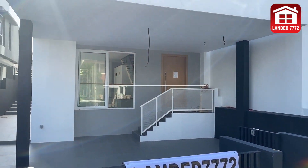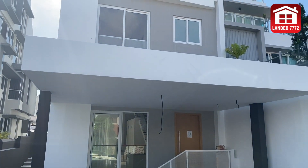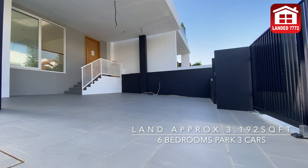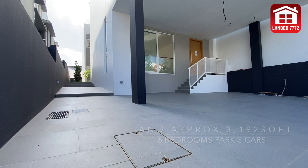This brand new freehold semi-detached sits on a land size of 3,192 square feet with a build-up area of 4,747 square feet, and comes with six bedrooms and allows you to park three cars easily in the car porch.